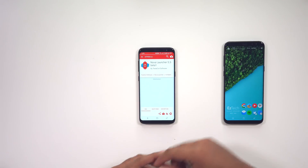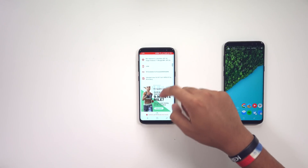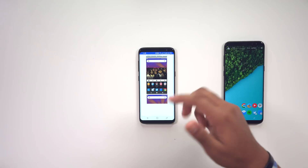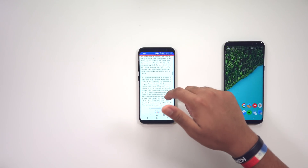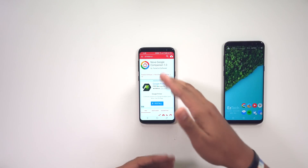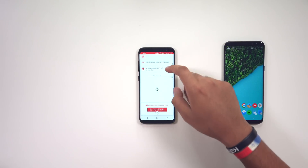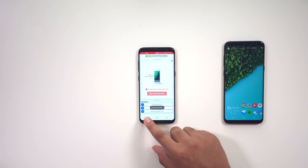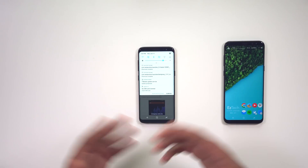We're going to start off by downloading Nova Launcher 5.3 Beta 1. Hit the APK Mirror link right there — it'll bring you directly to where you need to download it. Scroll all the way down, hit download APK. While that's downloading, head back to the article and download the other APK that the developer — Tesla Coil — actually put out. Scroll all the way down and hit download APK on that one as well.